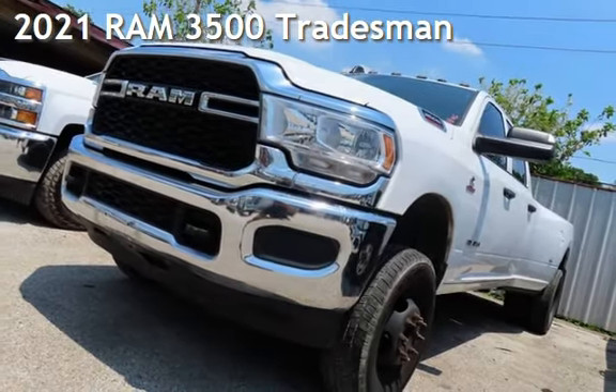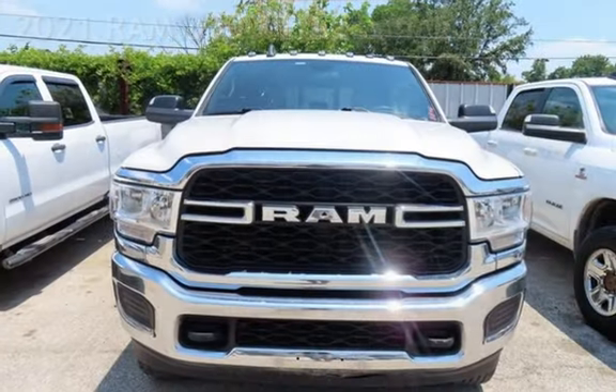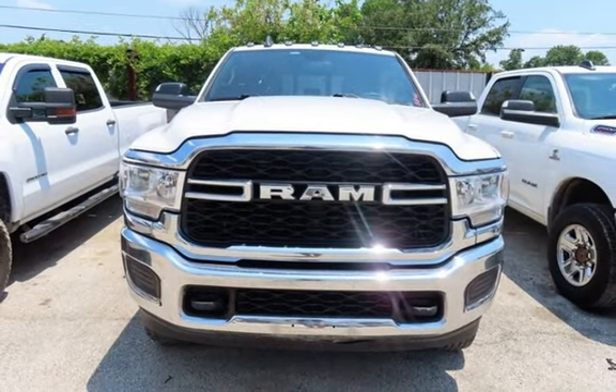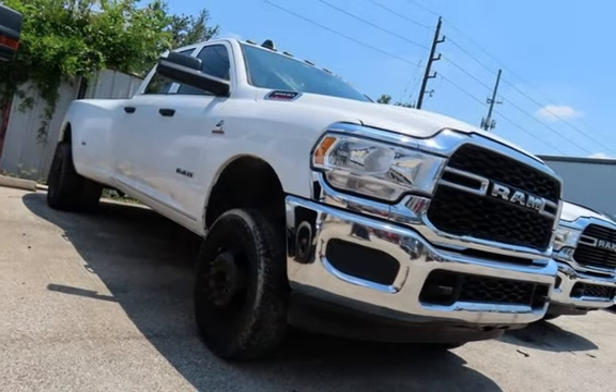Check out this pre-owned 2021 Ram 3500. This four-door truck has a six-cylinder, 6.7-liter i6 engine, with four-wheel drive and an automatic transmission.